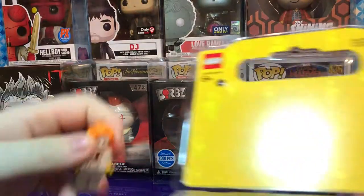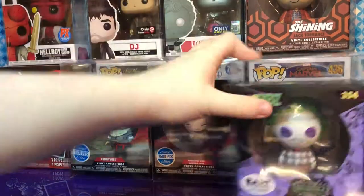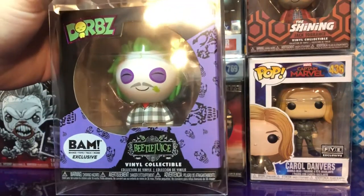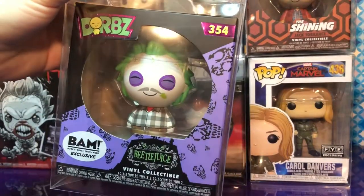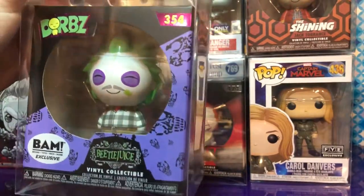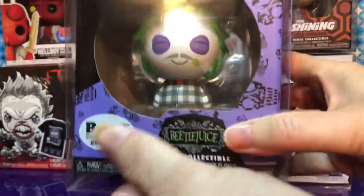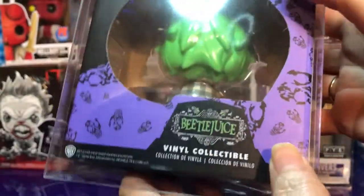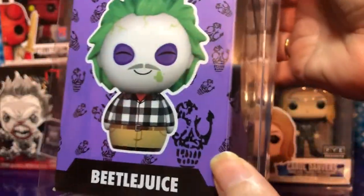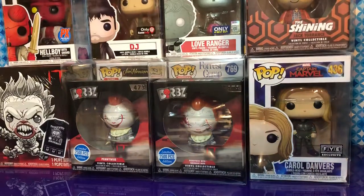Next up is Beetlejuice. They had a Books-A-Million at the mall, so we had to visit. We found some stuff there — we got Beetlejuice, and he has a cool striped shirt on. There was a Chase version too, but we didn't find that.